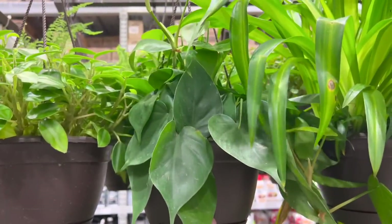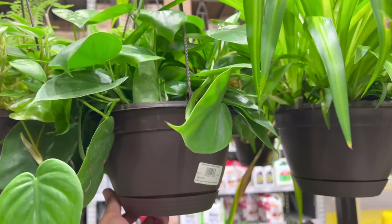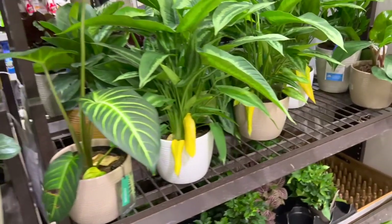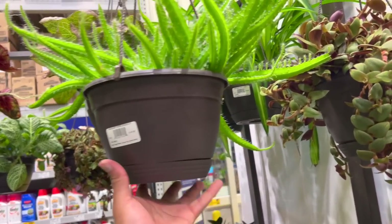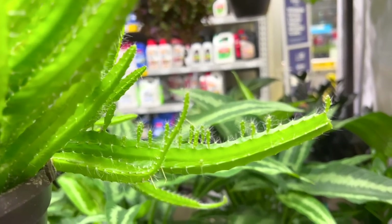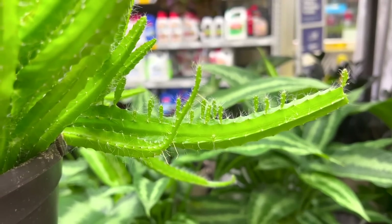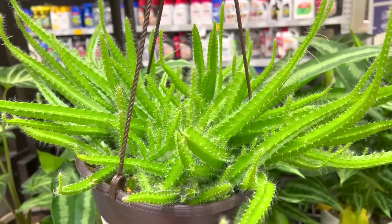A very full, lush green heartleaf philodendron. And then look at these massive plants. And then here's a dog-tailed cactus — look at those little hands, they look so cute. It's pretty cool.